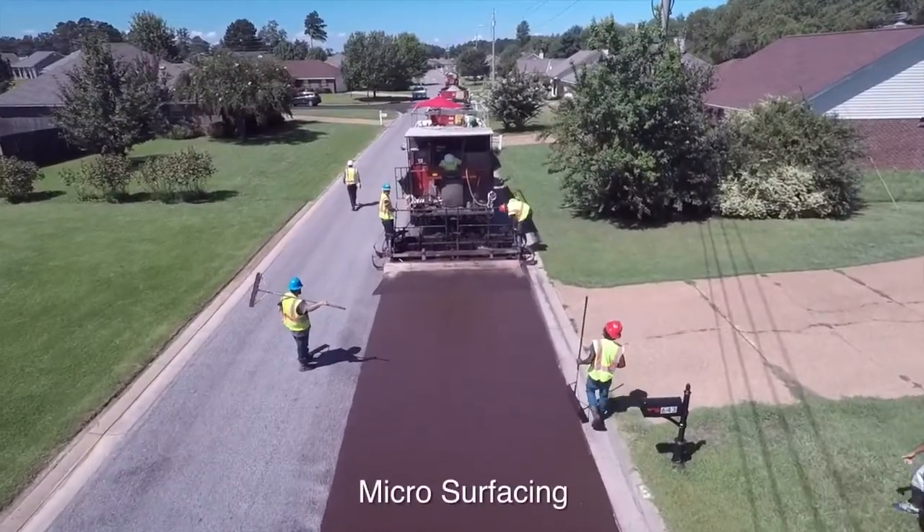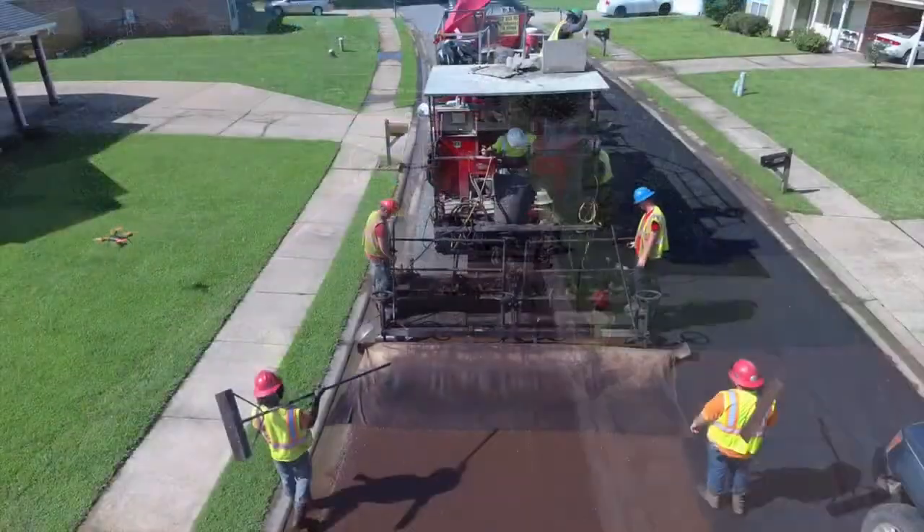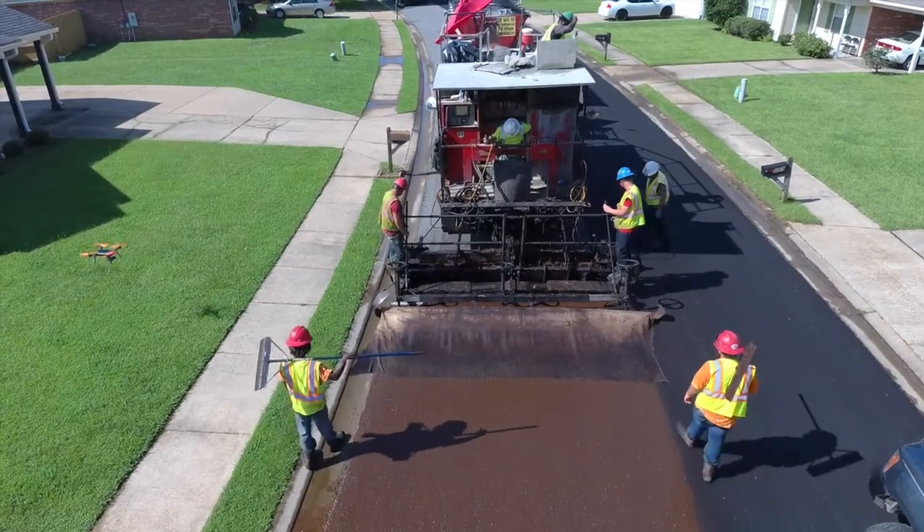CAPE seals allow for increased protection of underlying road layers by preventing water from seeping into your road base, while also providing a tough wearing surface.